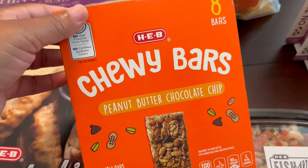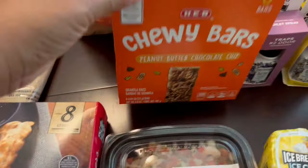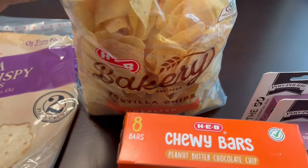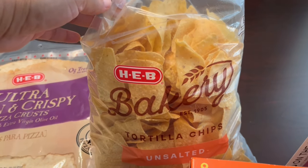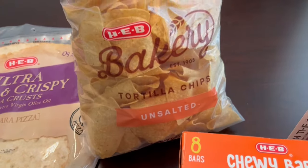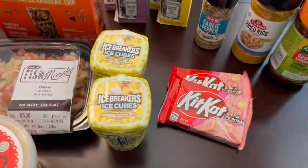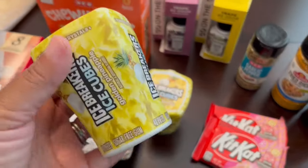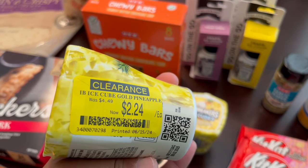I grabbed a box of granola bars — these are peanut butter chocolate chip. Another thing I really love from HEB are their tortilla chips. I always get unsalted, but they have salted as well. They are really good, and this big bag is three bucks.